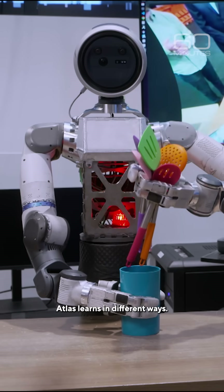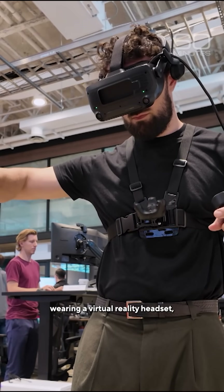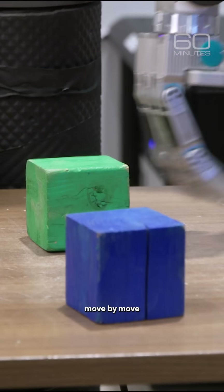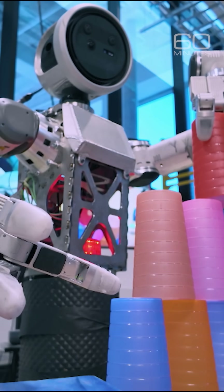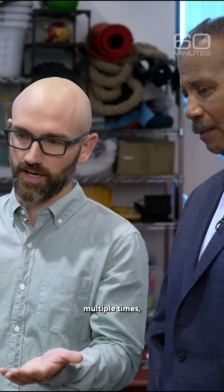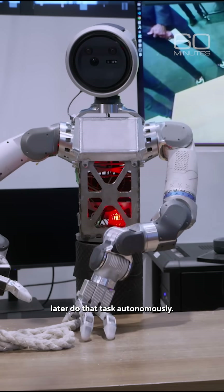Atlas learns in different ways. In supervised learning, machine learning scientist Kevin Bergman, wearing a virtual reality headset, takes direct control of the humanoid, guiding its hands and arms move by move through each task until Atlas gets it. And if that teleoperator can perform the task that we want the robot to do, and do it multiple times, that generates data that we can use to train the robot's AI models to then later do that task autonomously.